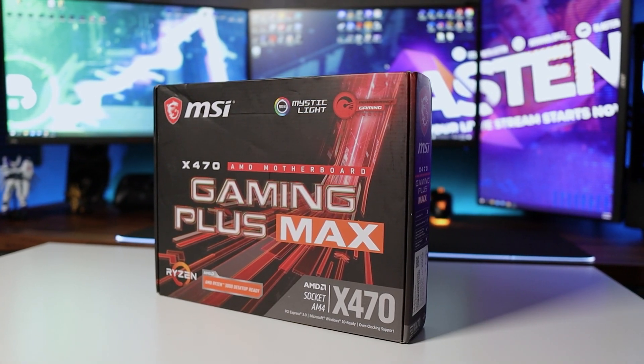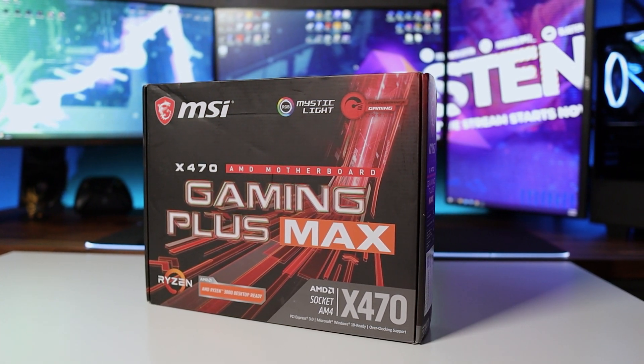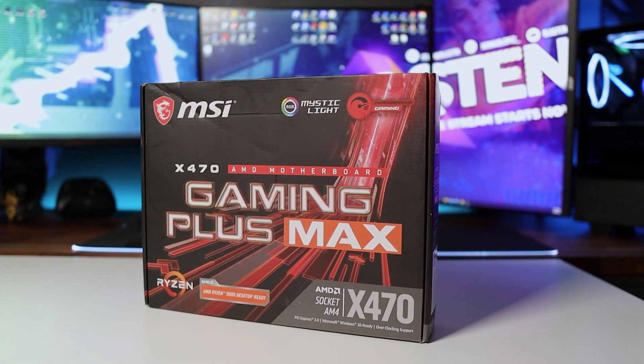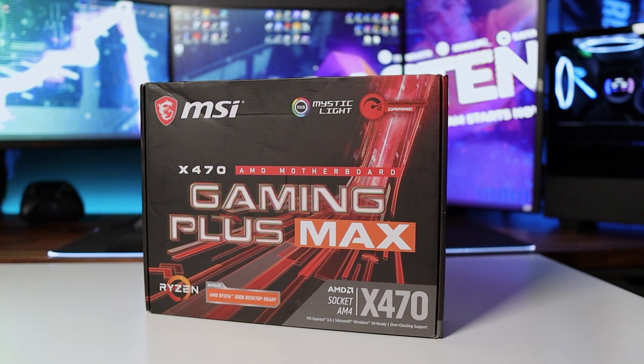Both of these are going to be on top of the MSI Gaming Plus Max motherboard. It is an X470 — basically a full-size board — because we do need the extra expansion slot so that we can utilize a capture card.